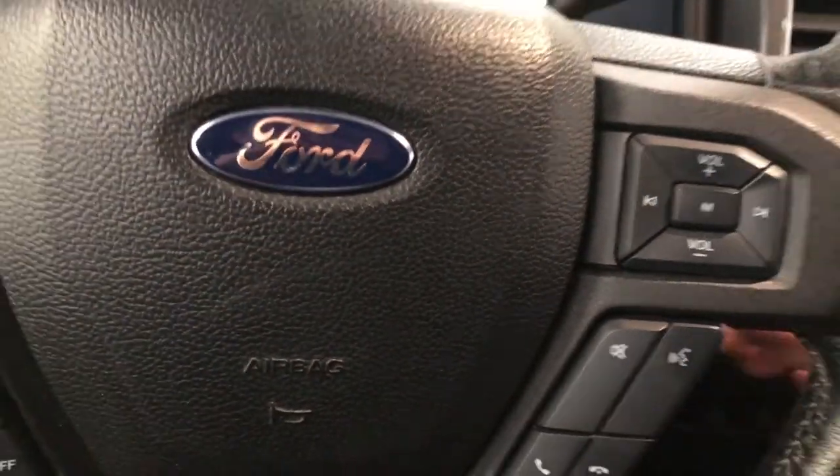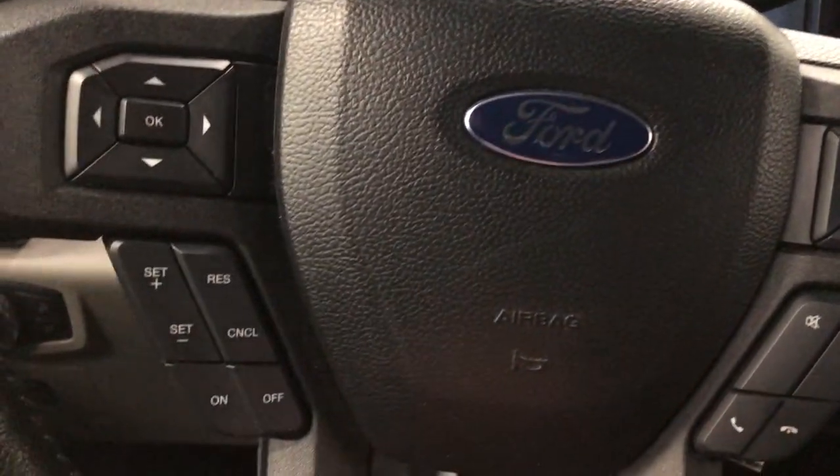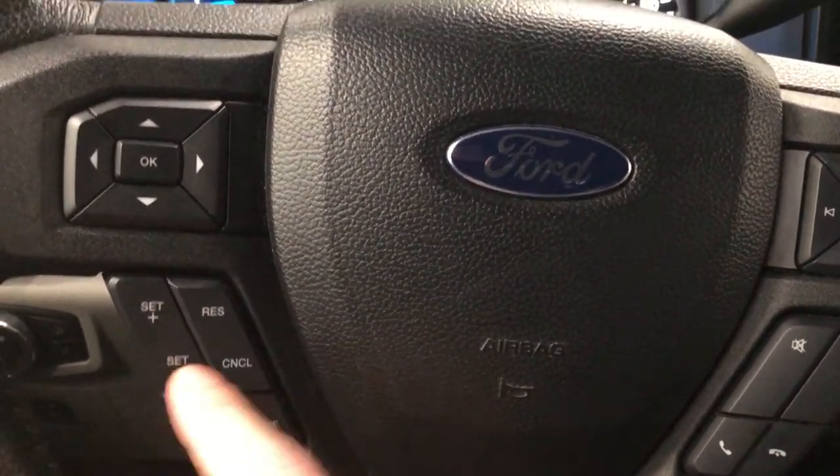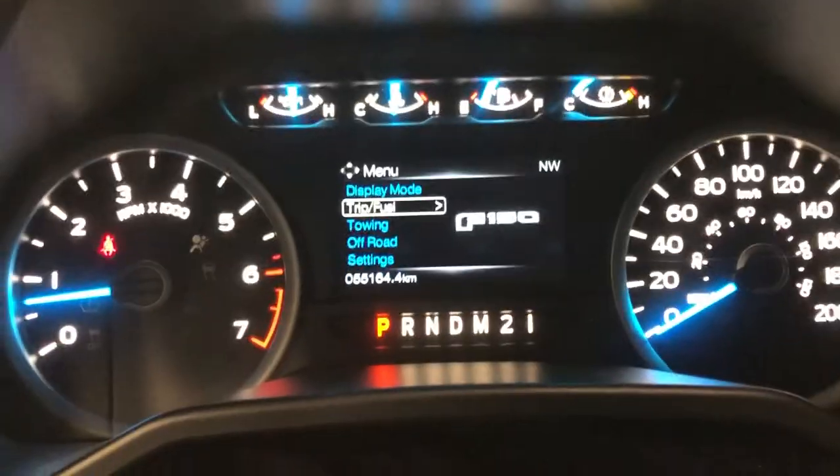On the steering wheel itself, on the right-hand side, you'll see audio and hands-free device controls. On the left is cruise control, and above that are the buttons to control your screen on the dash.